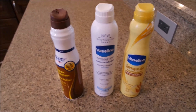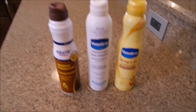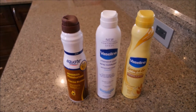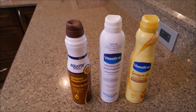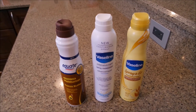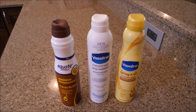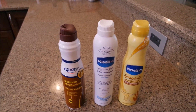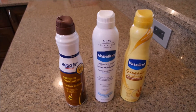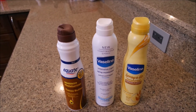Y'all, I have absolutely fell in love with these spray lotions. They're not the deep conditioning kind, but I can literally put it on and then put my clothes on — it dries real fast. It's got just enough to feel like you're getting a little bit of lotion, and it's easy to use. It sprays on, you rub it in, and you don't have to go wash your hands after.